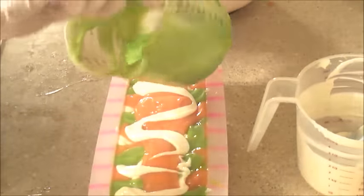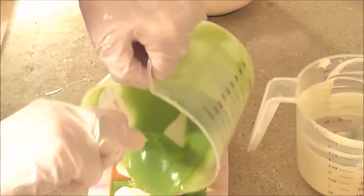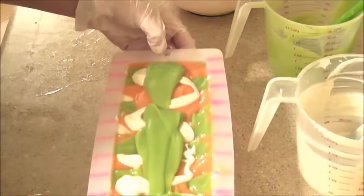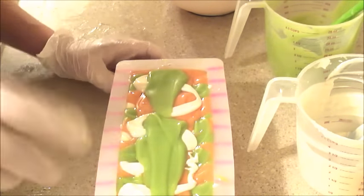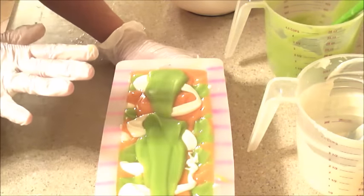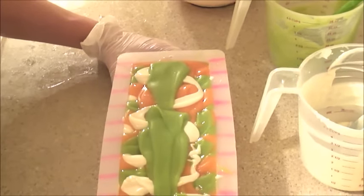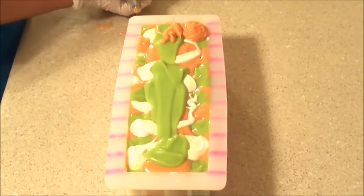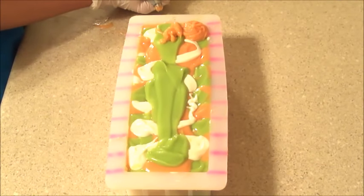Do I do zigzag green or straight green? Straight. It's exciting to see the final thing — you can cut it tomorrow. So Lindsey's decided she wants to pipe it on top, but she's not feeling great so she's just going to do it quick.